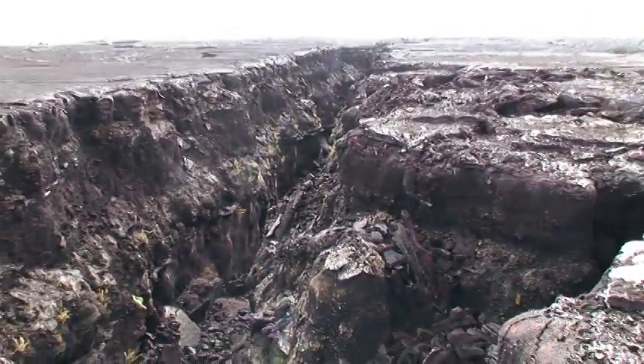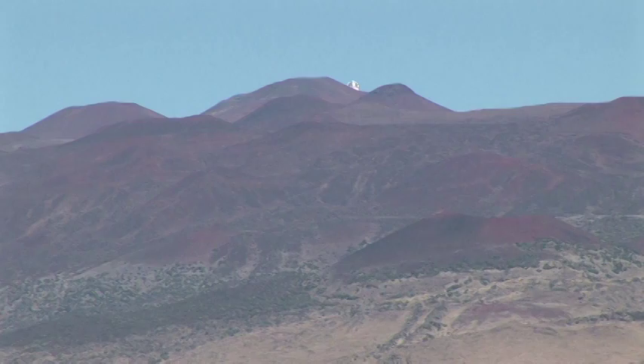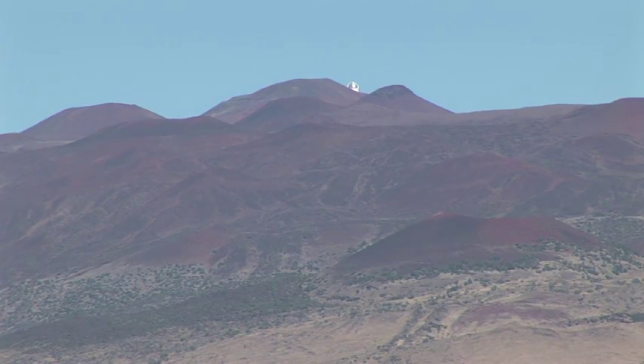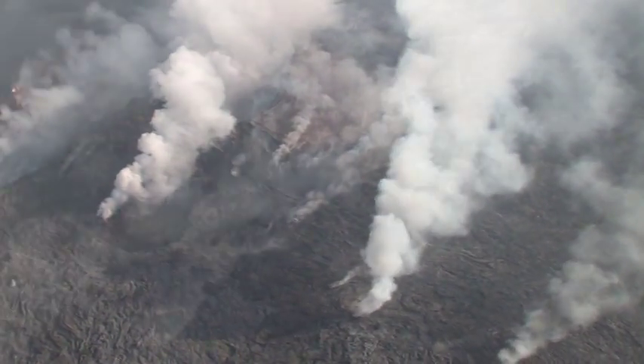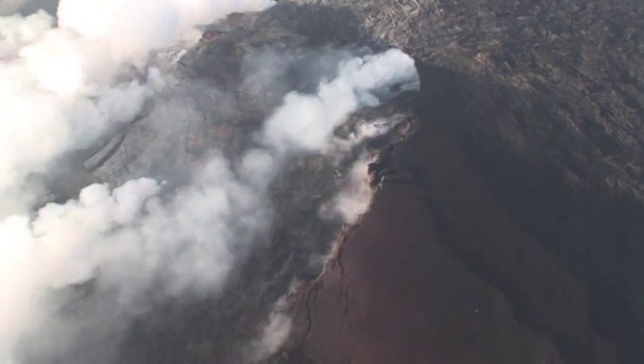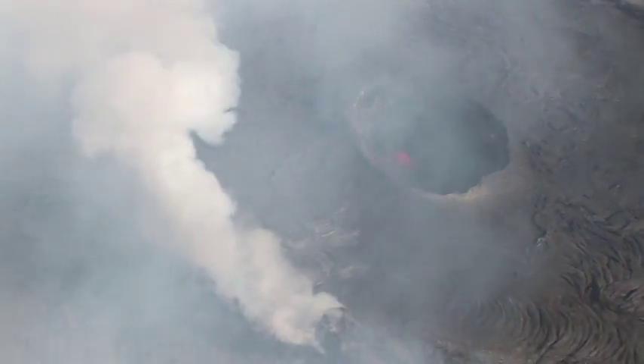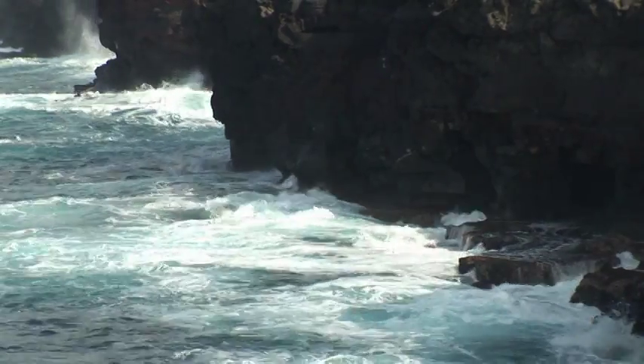At the fourth stage, lava fills in the calderas and rifts. The lava becomes more silica-rich, and the volcano's flanks become steeper and covered with small cinder cones and other extrusions. Eventually, the volcano becomes dormant and then extinct and disappears beneath the waves, perhaps leaving behind an atoll to mark the spot.